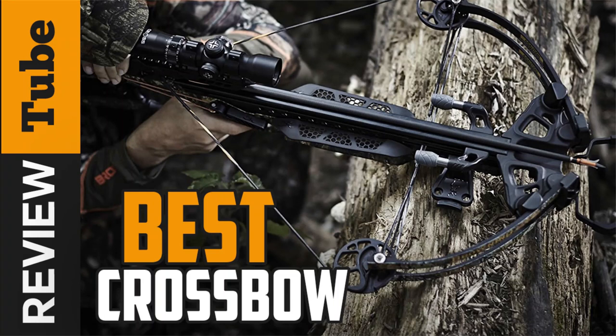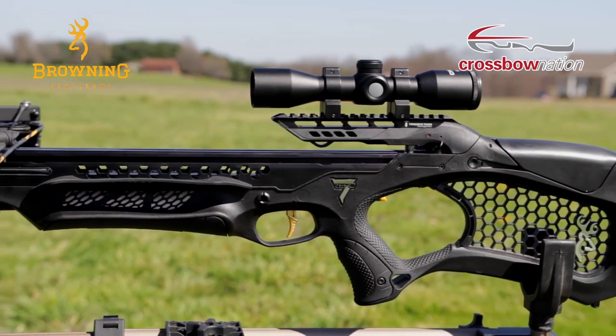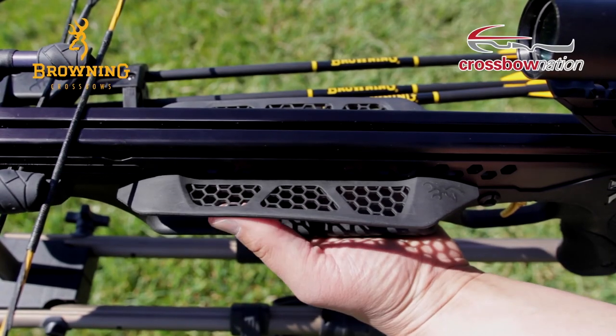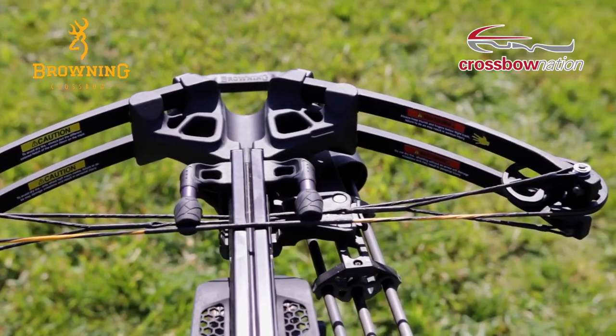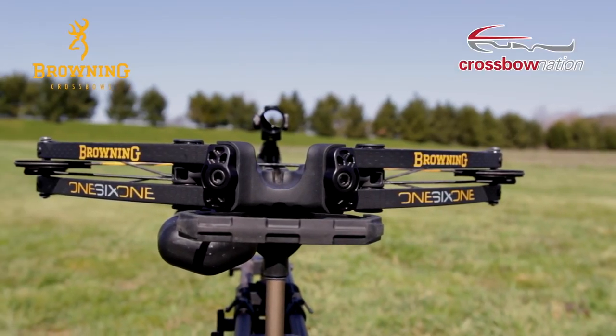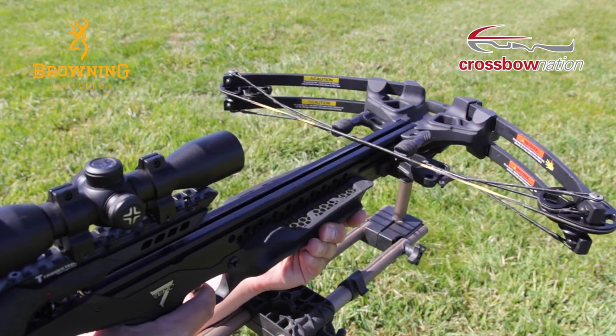Hunting is a pretty adventurous pastime. If you're planning to start hunting or looking for a new tool to try out on your next hunting adventure, then a crossbow may be just what you need. A crossbow is great for both amateurs and experienced hunters. It's easy to learn and quite versatile, and it makes shooting in different positions possible. Its accuracy is also not affected by the shooting position.